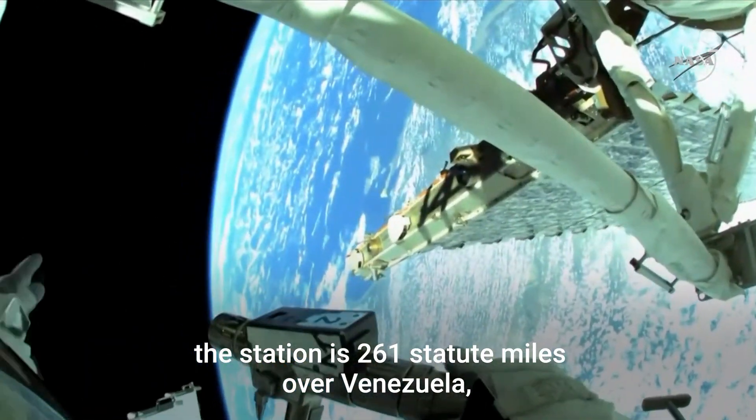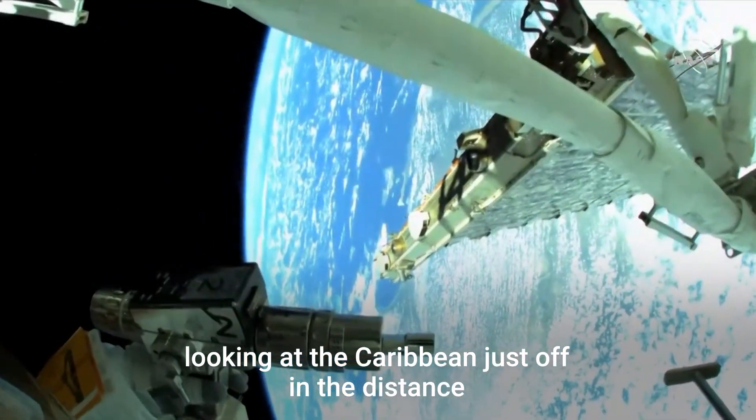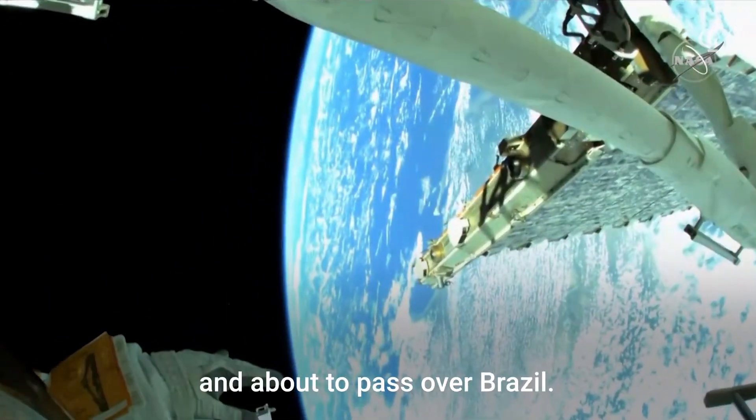The station is 261 statute miles over Venezuela, looking at the Caribbean just off in the distance, and about to pass over Brazil.